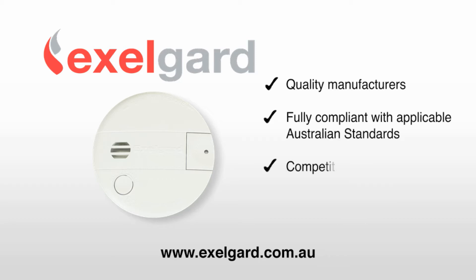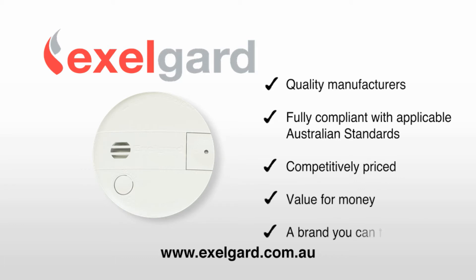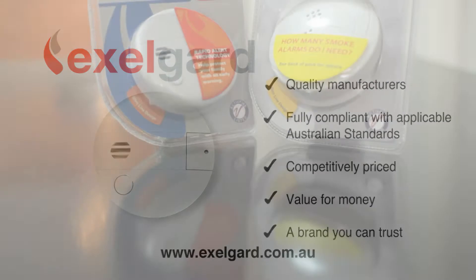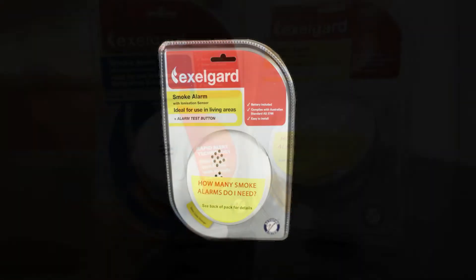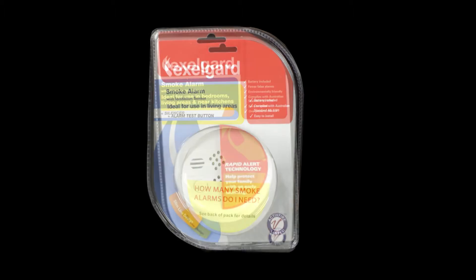ExilGuard products are competitively priced with value for money and a brand you can trust. There are two main types of smoke alarms available for the home: ionisation and photoelectric.